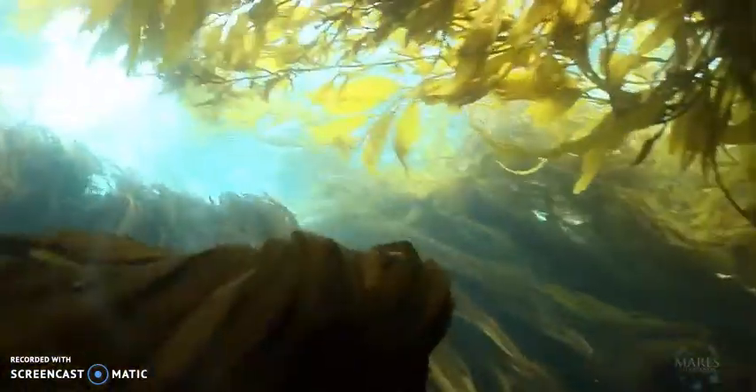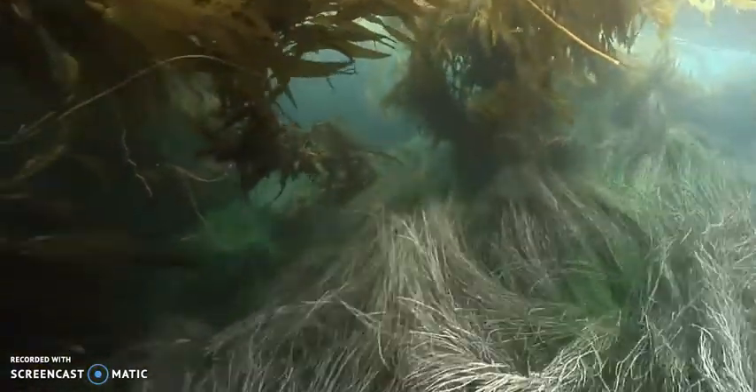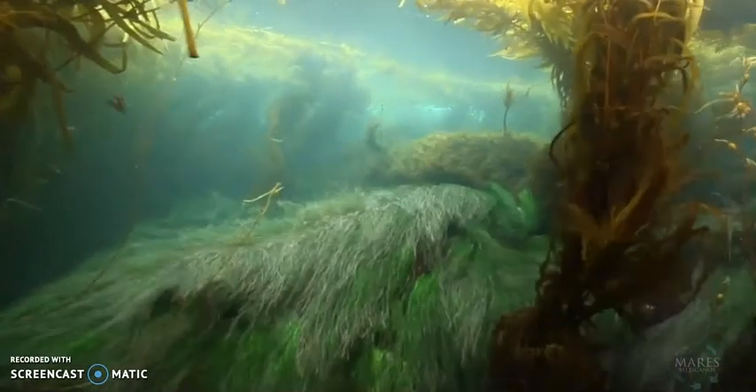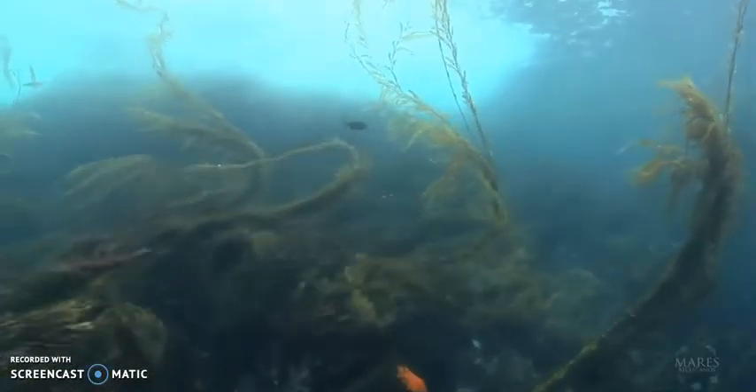This community of seaweed is not only visually appealing with its hypnotic movements, but is also an important dynamic ecosystem. Kelp forests have a high diversity of animals that rely on the food and protection these undersea towers provide.